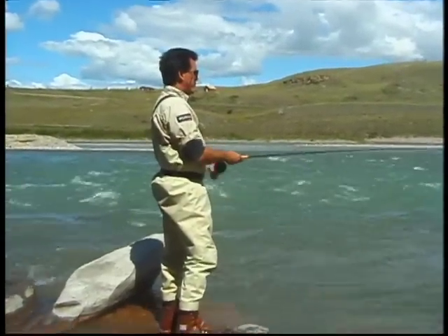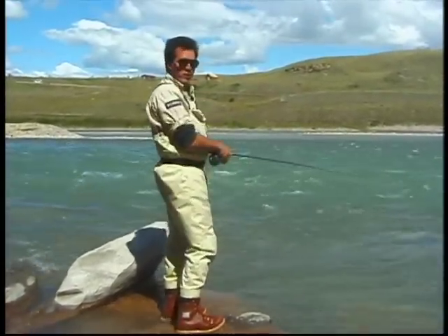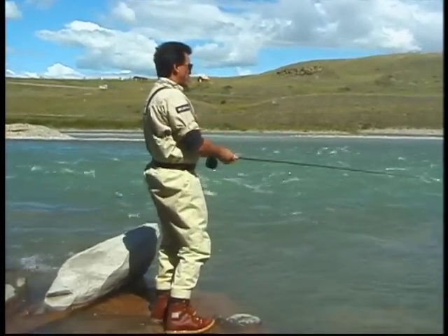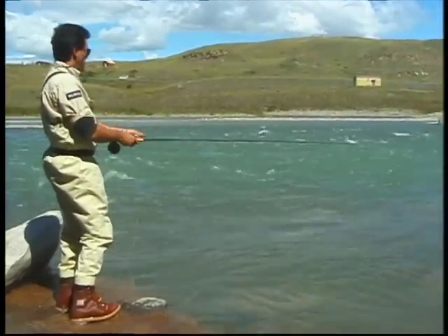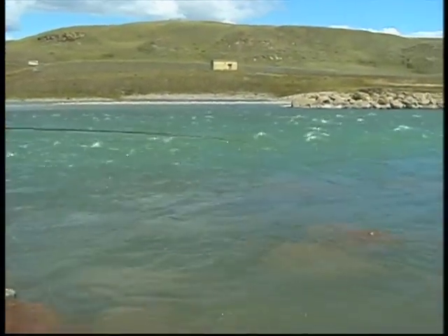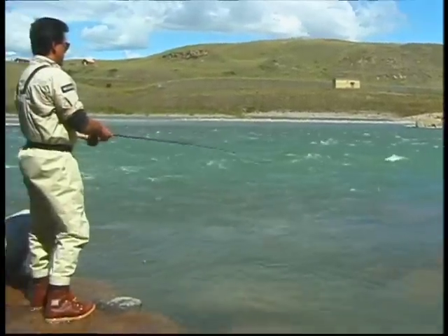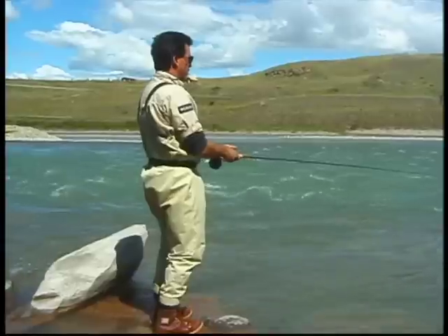We're at the first run on the river. Had one on right away — he was right in behind that first rock. Trying to feed it down a little further to see if there's anything. It's kind of tough with the boulders in here, but that's where they're sitting too — right in the boulders waiting out in the real fast water.